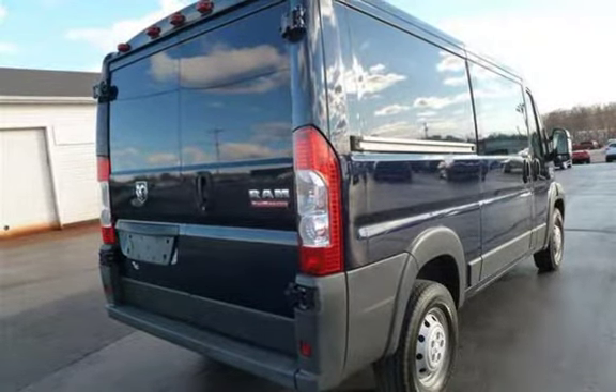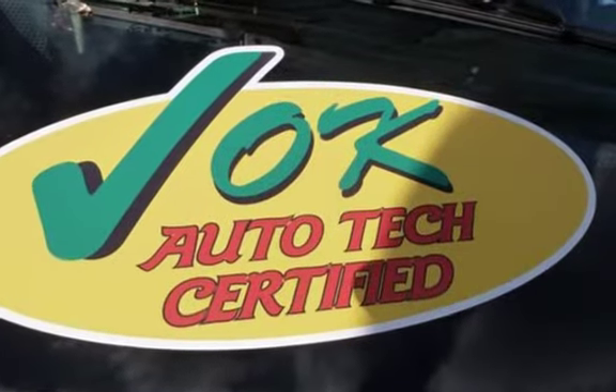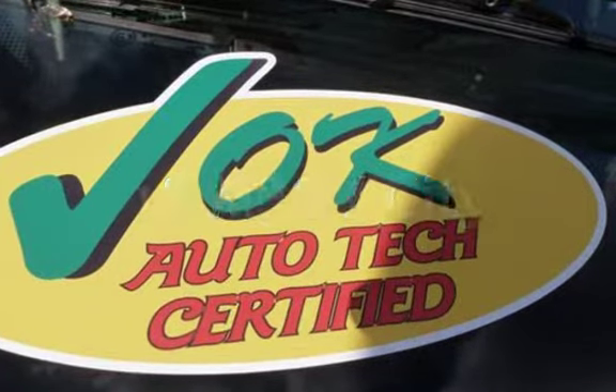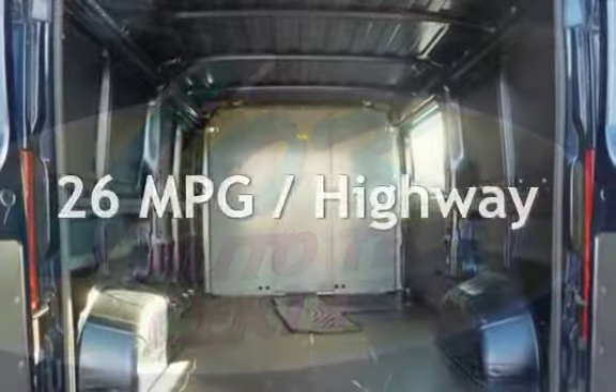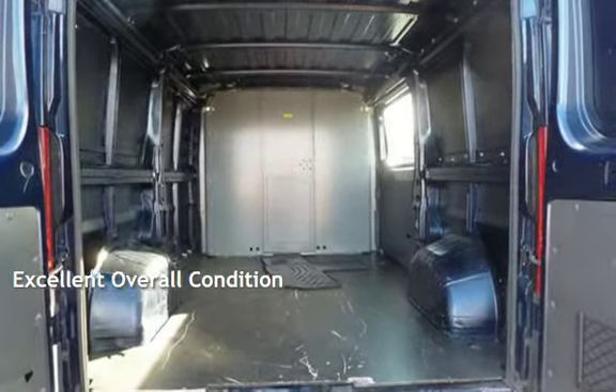This Ram has less than 106,000 miles on the odometer. Estimated fuel economy for this vehicle is 18 miles per gallon in the city and 26 miles per gallon on the highway. This vehicle is in excellent overall condition.